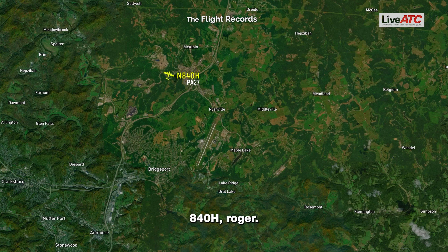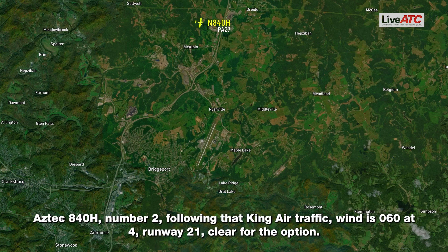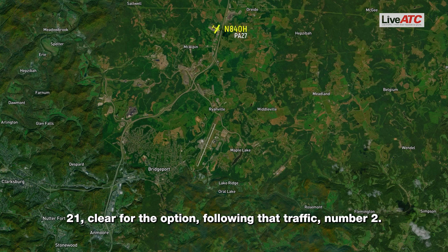840 Hotel, number two following that King Air traffic. Wind is 060 at 4, runway 21. Cleared for the option, 2-1, cleared for the option. Follow the traffic, number two.